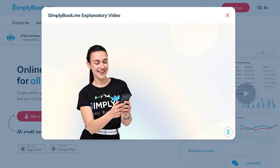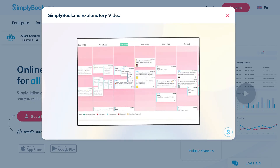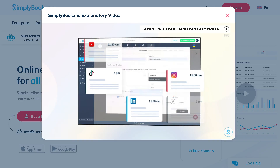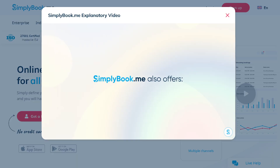We will walk you through a quick demo, explore its key features, pricing, and customization options. By the end, you'll know whether Simply Book.me is truly the best free booking software out there or just another hype tool. So grab your coffee and let's begin.